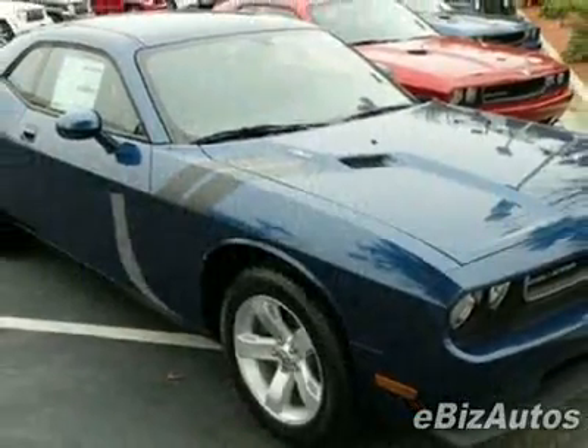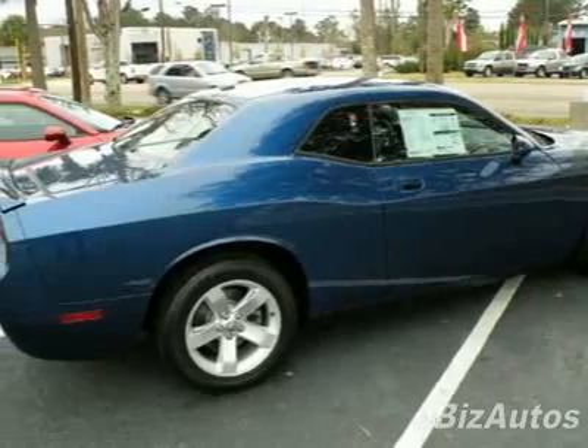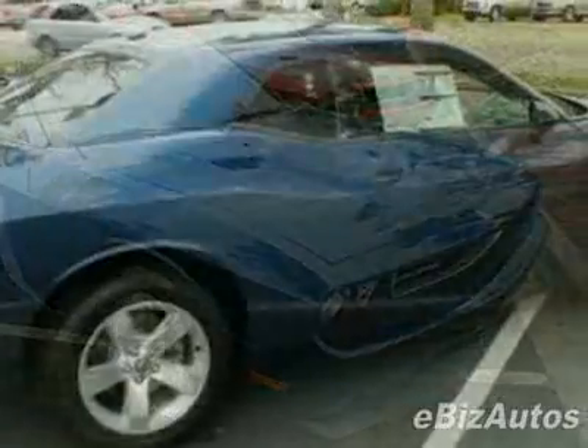This Challenger boasts a 5.7 liter V8 engine and has an automatic transmission. Call 800-753-6343 or email our friendly sales staff today to schedule a test drive.